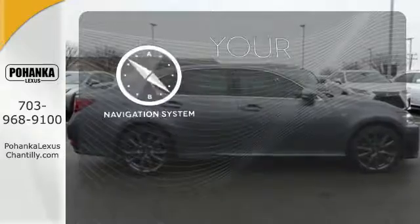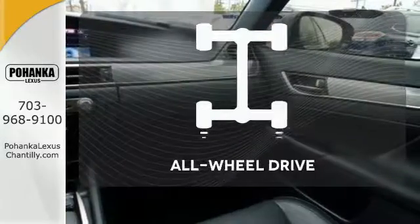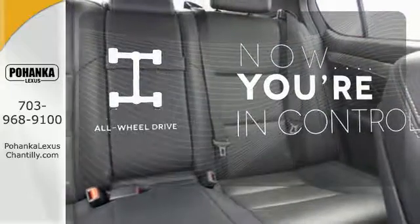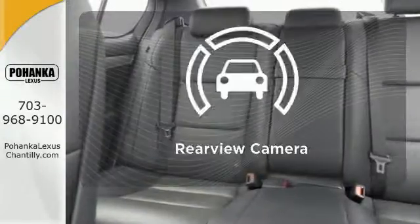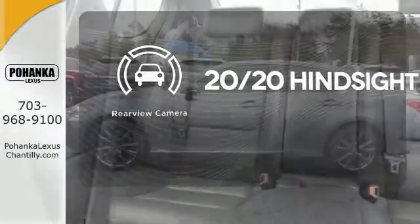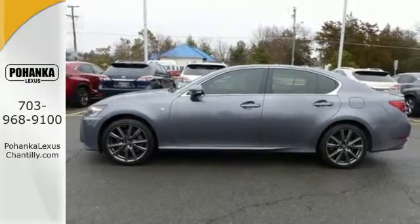It comes with a navigation system to easily guide you to your destination. This vehicle with its grippy all-wheel drive can handle anything Mother Nature throws at you. See objects previously out of sight with a rear-view camera. Lacking nothing and ready for everything.